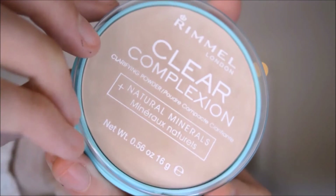Next I got this Rimmel Clear Complexion Clarifying Powder in 021 Transparent. I wanted to get one of their Stay Matte Powders in a translucent colour, but they didn't have it, so I picked this one up instead. I'm really excited to see how it wears — it looks so flawless.